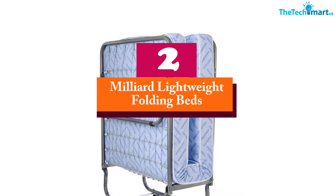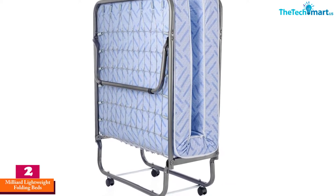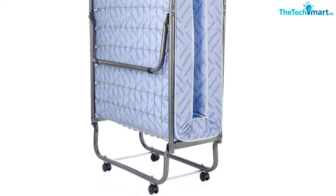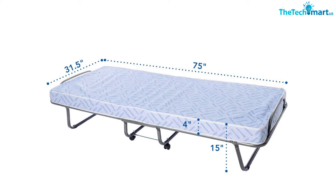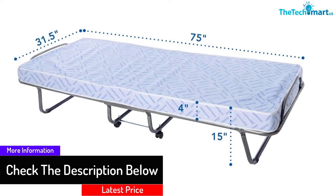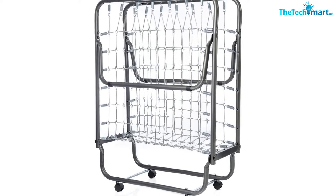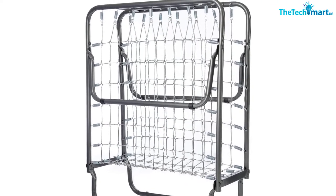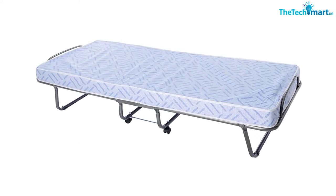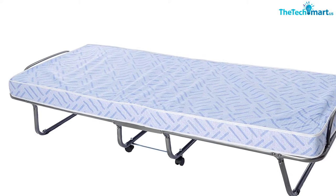At number 2, we have the Milliard Lightweight Folding Bed. It's a popular choice because it works just like regular beds with the added benefit of folding for secure storage. The bed features a sturdy, supportive, and durable frame that supports a wide range of people, and comes with a four-inch mattress for a peaceful night's sleep. It weighs only 27 pounds, features a custom design to suit any room, foam that prevents restless tossing, and supports weights up to 260 pounds. Setup is quick and easy.